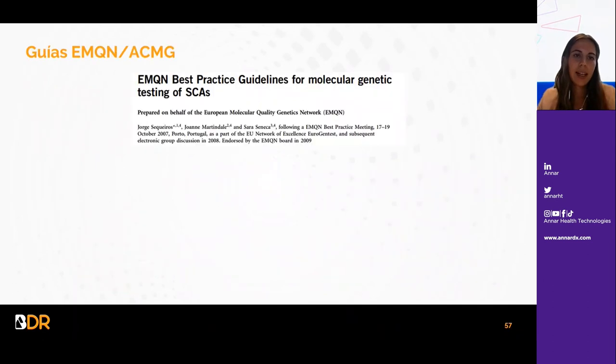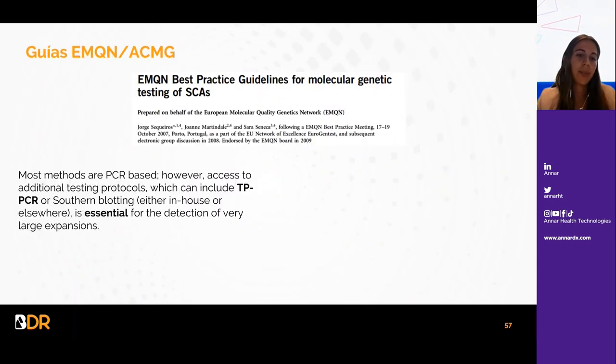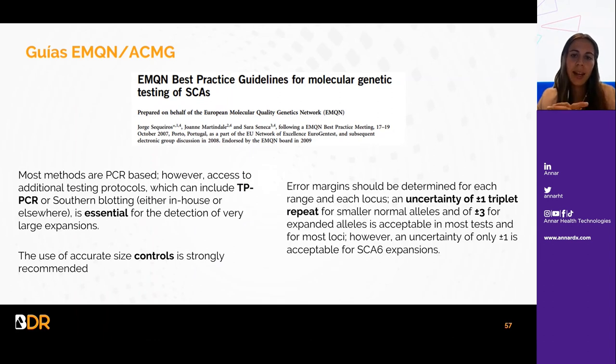En cuanto al tratamiento de las SCAs, hasta la fecha no se ha encontrado ningún tratamiento eficaz dada la incertidumbre sobre los mecanismos fisiopatogénicos; los tratamientos actuales se basan en terapia física, psicológica y medicación para algunos síntomas. Las guías se refieren a la TP-PCR o al Southern Blot como esenciales para la detección de estas expansiones largas, con controles muy recomendados. Se habla de un margen de error de ±1 repetición para alelos normales y ±3 para alelos expandidos, aunque para el SCA6 solo se acepta un error de ±1.